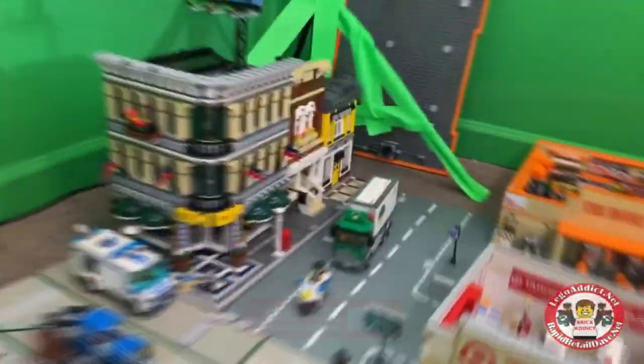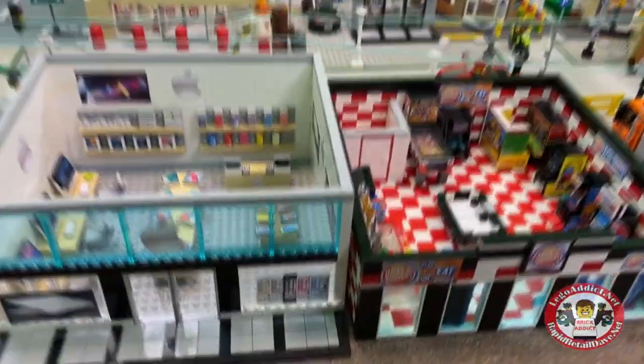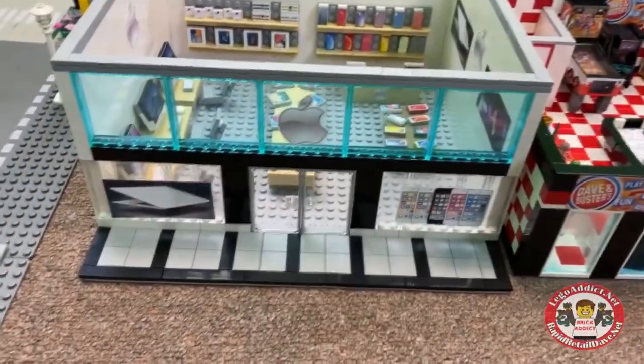Let's take a spin around the city — we've got the Green Grocer, Town Hall, and a couple others in here. We've got some of our MOCs — big MOCs and mini scale MOCs.